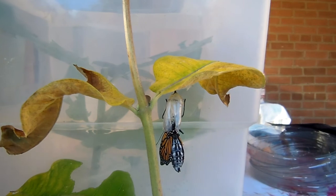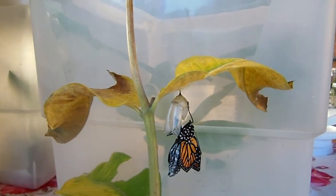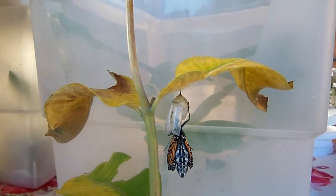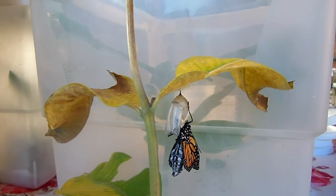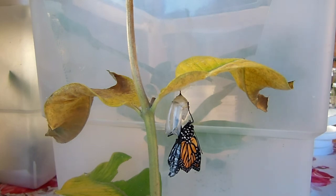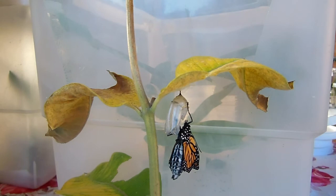Let me swing around a little bit. Emergence just takes about half a minute, as you saw. And then the wings unfold. The swollen abdomen needs to pump some of those fluids into the veins of the wing.